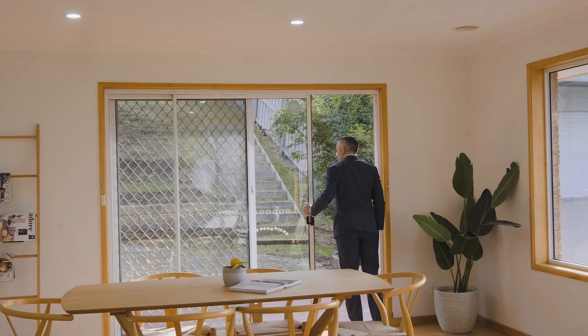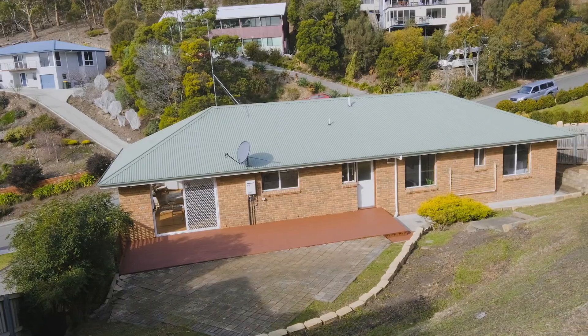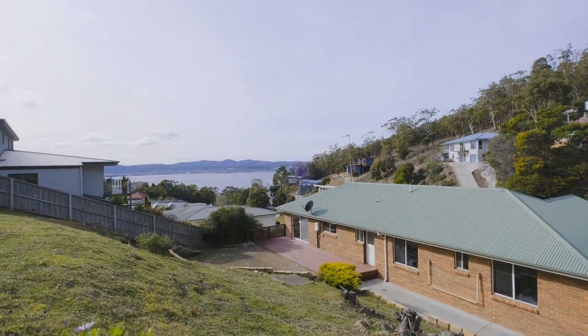With soft-close cabinetry, the living area opens out onto a sunny deck ideal for outdoor entertaining, along with a multi-level backyard with plenty of scope for those who enjoy gardening and room for a trampoline for the kids.